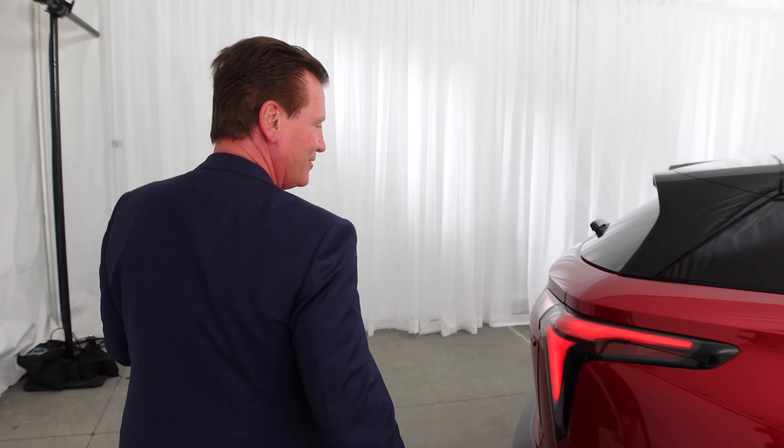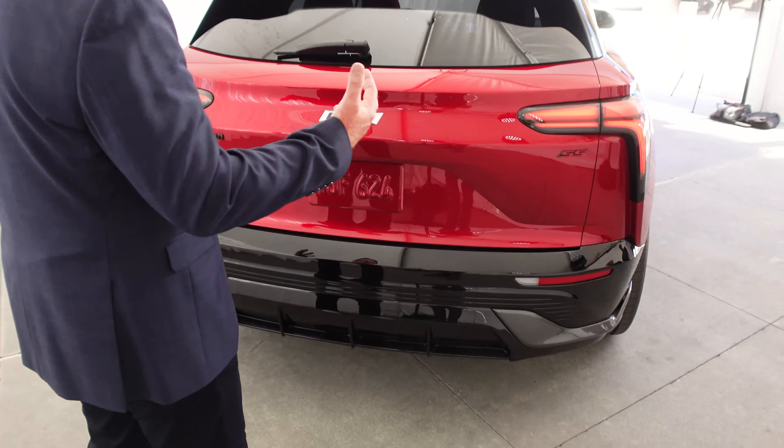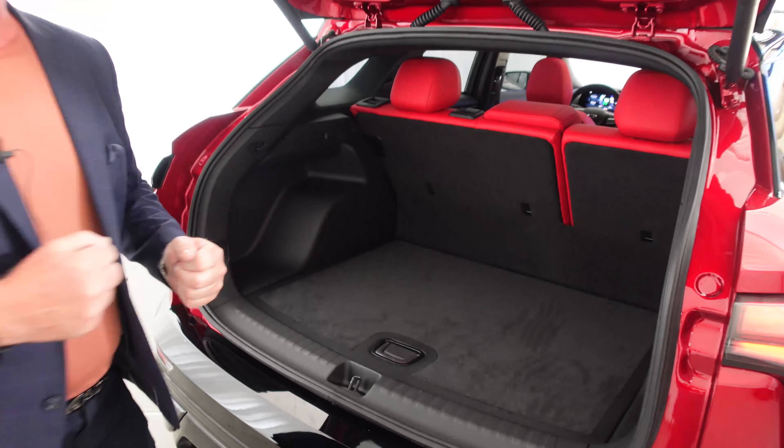The hands-free liftgate is presence-based. The way it works is when you have your key fob on you — there's no kicking or trying to find a spot — you just walk up. Once you get within proximity, and let's say you have luggage in your hands, it's ready to go. The liftgate opens up, you can unload your luggage, walk away, and it's good to go. This is our new presence-based hands-free liftgate system.